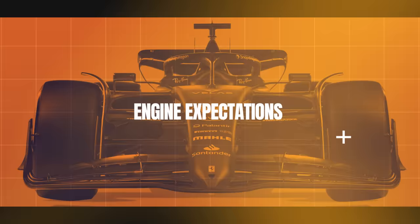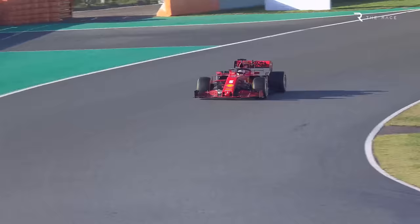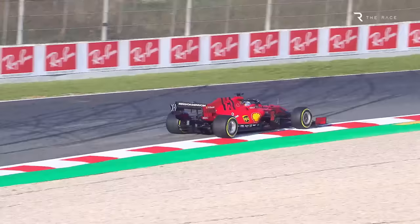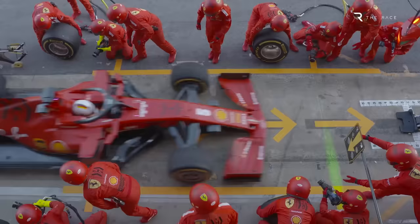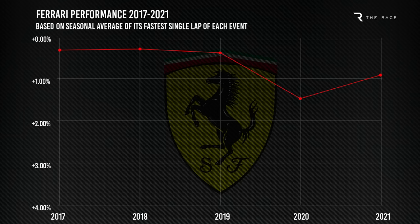Ferrari hopes to, and indeed must, complete its recovery from the hit its power unit performance took in 2020. That was a consequence of a raft of technical directives issued by the FIA in collaboration with Ferrari itself, after unproven suspicions the team was operating its power unit illegally at times. This led to its pace slumping in 2020 as it struggled for straight line speed, leaving it mired in the midfield.